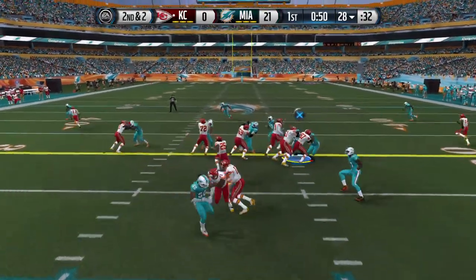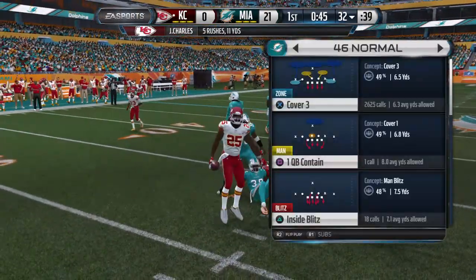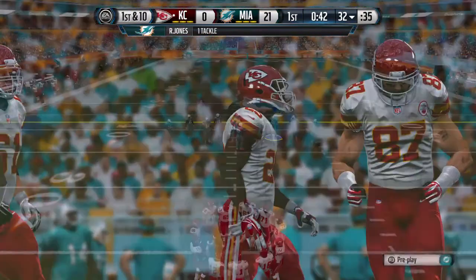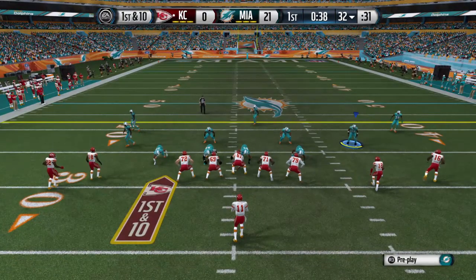Second and two. Jamal Charles carries the football. The tackle's made and the first down is picked up. Charles is able to show everybody why he should get the football. Good job that time finding his way and picking up a first down.